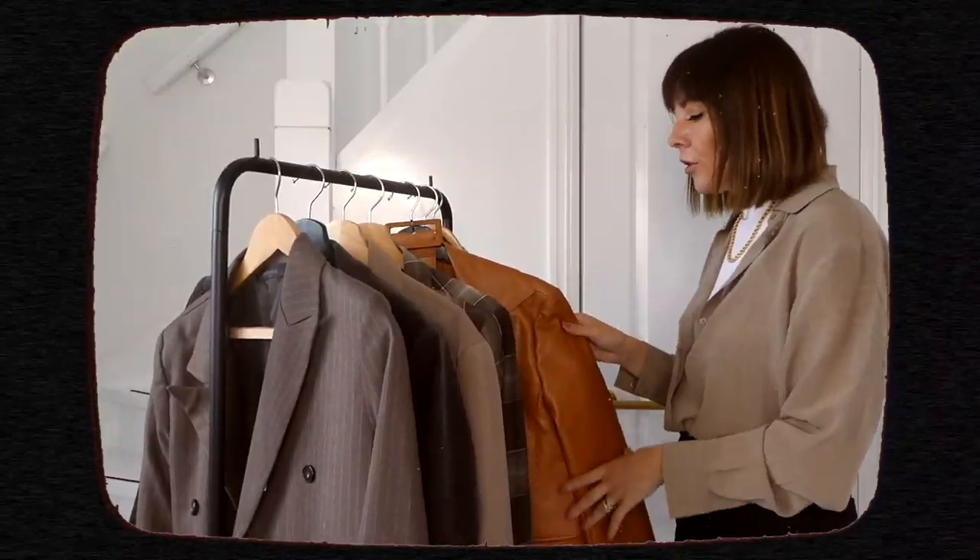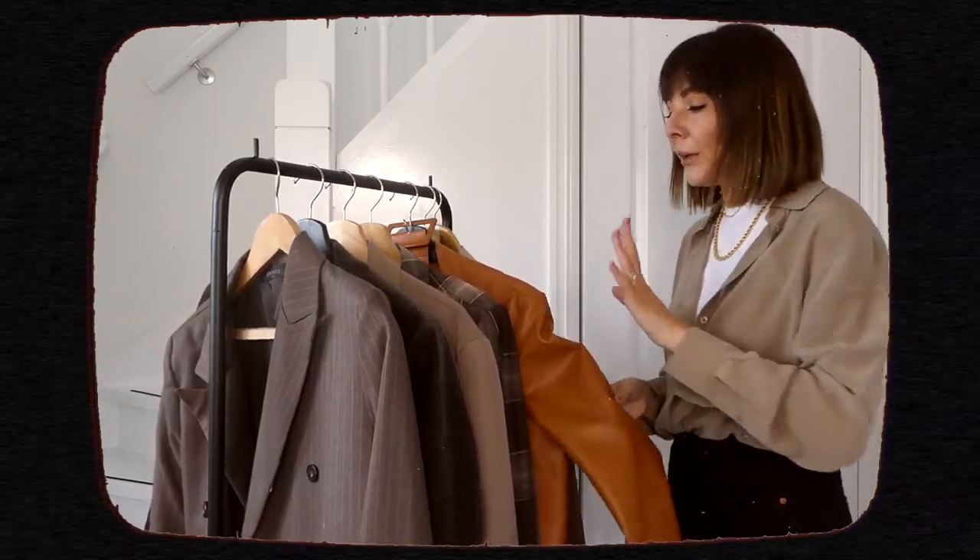Hello guys, welcome back to my third episode of my capsule wardrobe series. Today we do blazers — it is one of my favorite episodes because blazers are such a big staple in my wardrobe. I wore it a lot in New York and I'm loving leather at the moment.